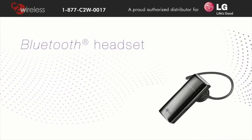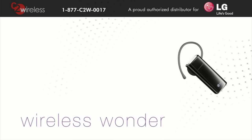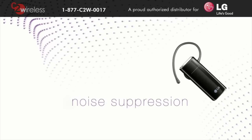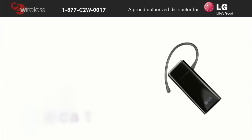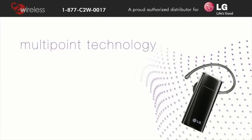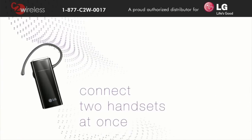Looking for your next Bluetooth headset? Check out LG's HBM 235. This wireless wonder employs noise reduction and echo cancellation technologies to ensure superb audio clarity. Multipoint technology lets you connect the HBM 235 with up to two handsets at once.